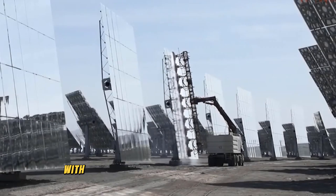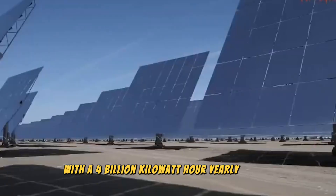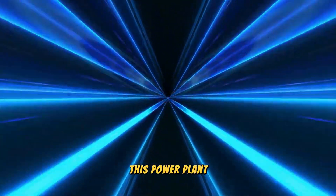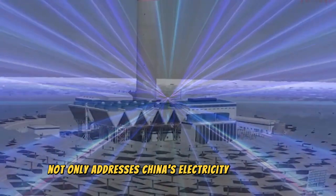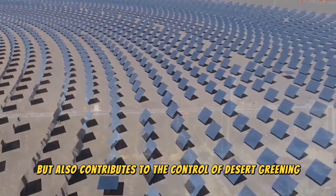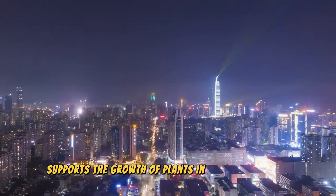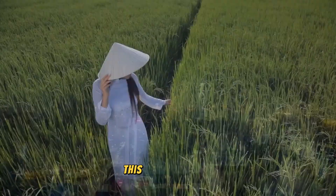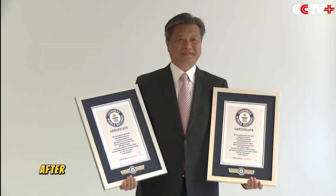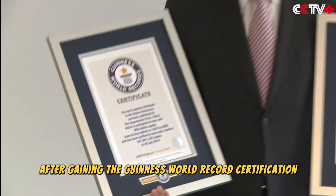A new energy power plant with a 4 billion kilowatt hour yearly output has been constructed in China's desert. This power plant not only addresses China's electricity deficit issue, but also contributes to the control of desert greening and supports the growth of plants and rice in arid areas. This project is now the biggest solar panel power plant in the world after gaining the Guinness World Record certification.